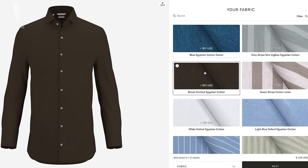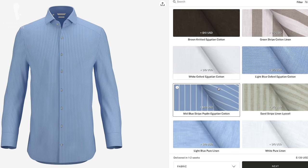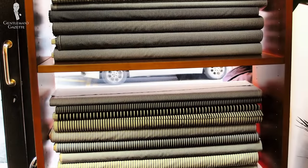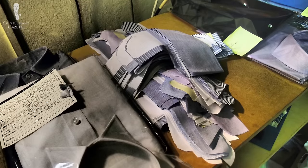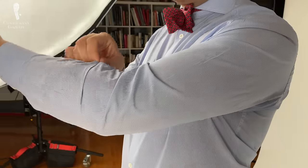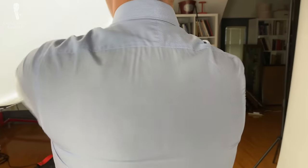A shirt maker typically just makes shirts and has perfected that craft, whereas a made-to-measure company that comes more from the supply chain and logistics background tries to offer a wide range of things and likely doesn't have quite the same expertise. Typically, a bespoke shirt maker also makes a trial shirt for you out of a less expensive fabric in order to make sure they get the fit just right without wasting the expensive fabric. For you as a customer, it provides the opportunity to see what the shirt looks like, to feel where it's maybe a little too tight, and to provide input on stylistic details or changes you would like.